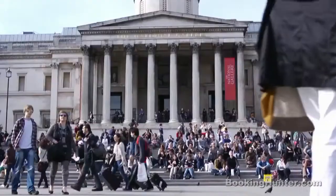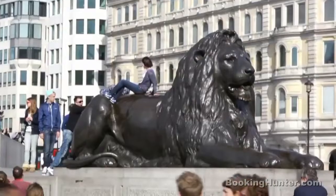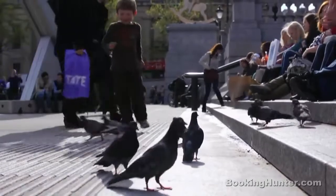Trafalgar Square. Arguably London's most famous location, iconic sights are in abundance at Trafalgar Square. See the lions, visit Nelson on his column. Just remember, whatever you do, don't feed the pigeons.